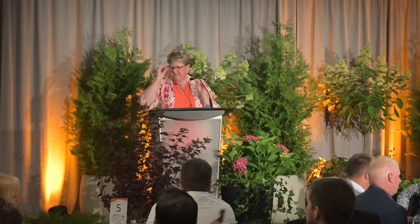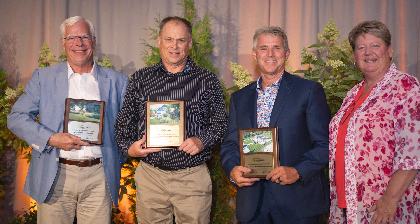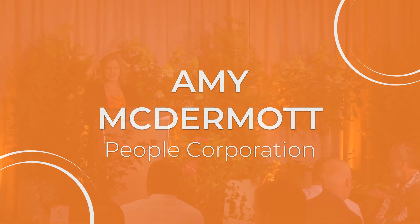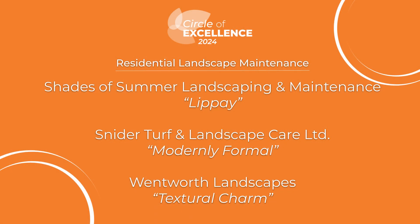Congratulations — if we could have one representative from each of these companies please come up. Please welcome from People Corporation, Amy McDermott, to present the award for Residential Landscape Maintenance. The finalists in the Residential Landscape Maintenance category are: Shades of Summer Landscaping and Maintenance for Lippe, Snyder Turf and Landscape Care Limited for Modernly Formal, and Wentworth Landscapes for Textural Charm.